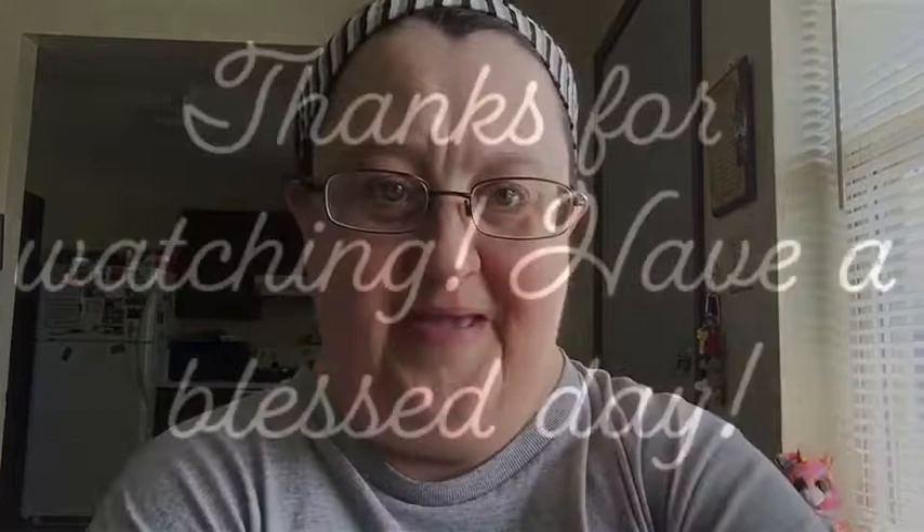And that, ladies and gentlemen, is my grocery haul! Hope you guys liked it — if you did, give it a thumbs up. I'm uploading videos in advance so you won't see this for about two weeks. Thanks so much, have an awesome day, and I'll see you in my next video — bye!